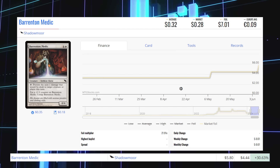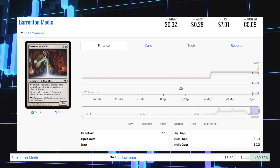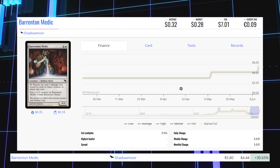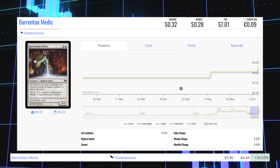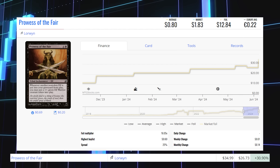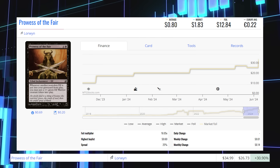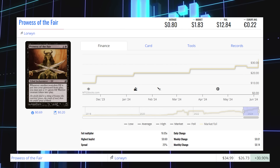Burrenton Forge-Tender from Shadowmoor — this foil is up 30.63% from $4.44 to $5.80, average price $7. Prowess of the Fair from Lorwyn — this foil is up 30.90% from $26.73 to $35.00, average price $12.84.